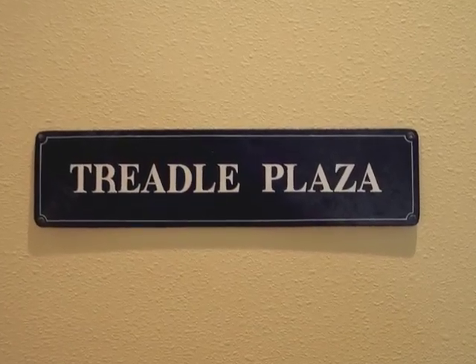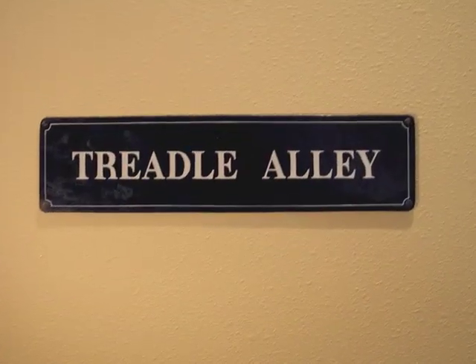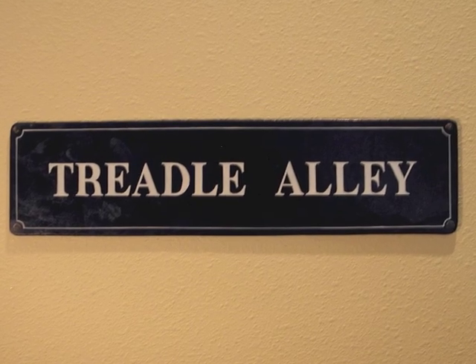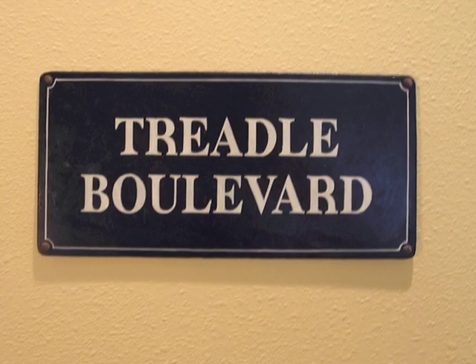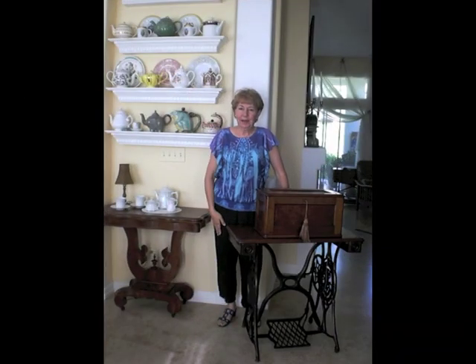Hello, I'm not there. I'm not at Treadle Alley either. You found me right here on Treadle Boulevard with Treadles and Teapots.